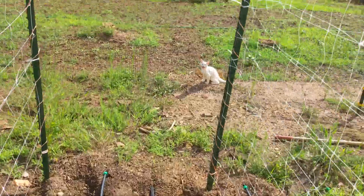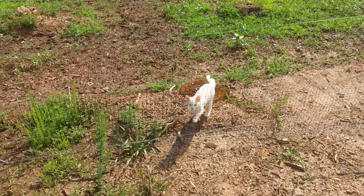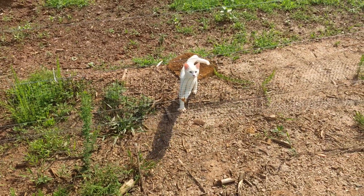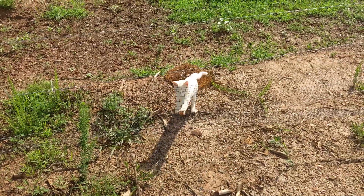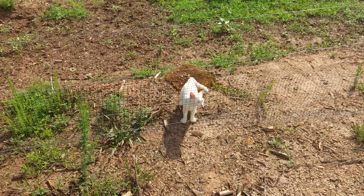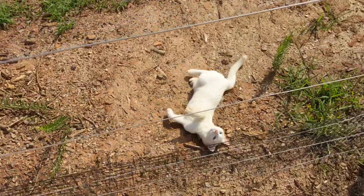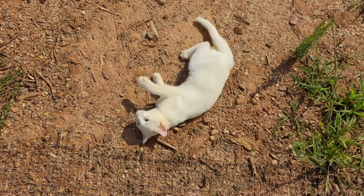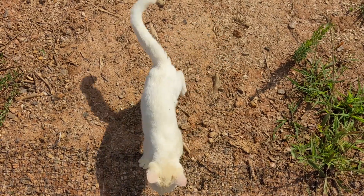Elland was trying to figure out how to come help us. Hey buddy, that's electric fence! Good thing it was turned off — we would have been so sad to hear his little kitty crying if he had gotten zapped. He's such a cute boy. He really wanted to get past the fence. Stop being a cute distraction, Elland. We need to get back to work.